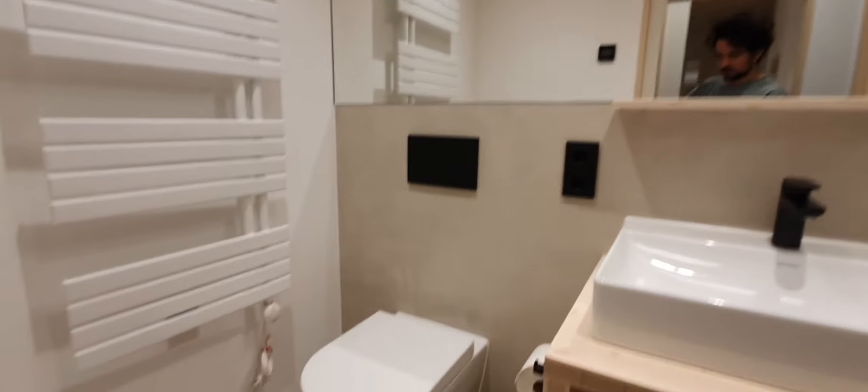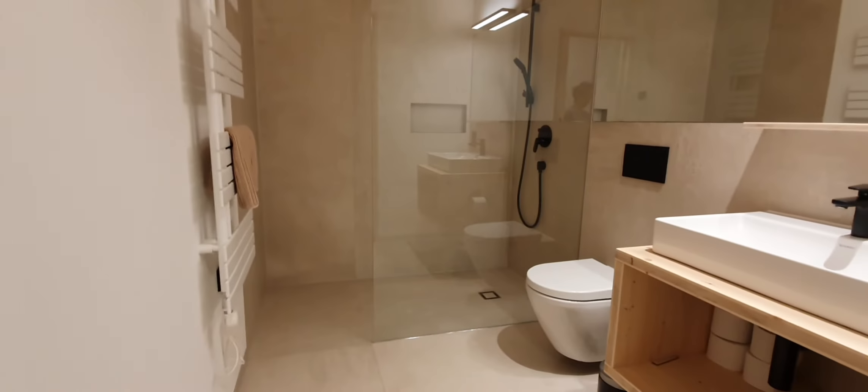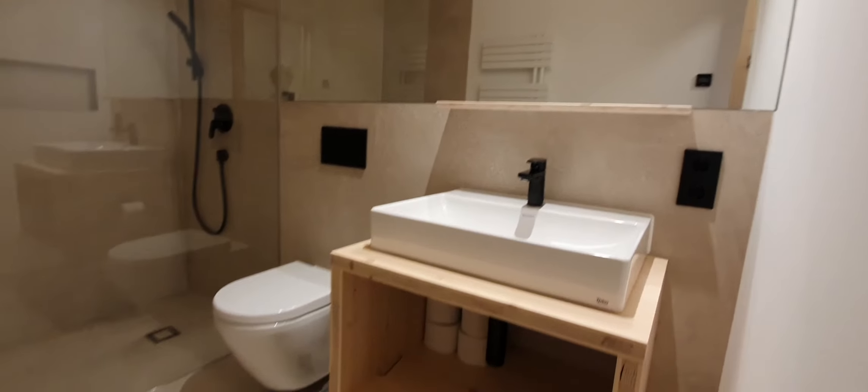Now let's go in order. First let me show you the bathroom. Here is bathroom number 1 — you have the shower, sink and WC. This is bathroom number 2 — sink, shower and WC.